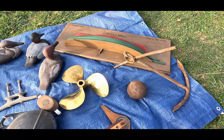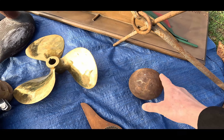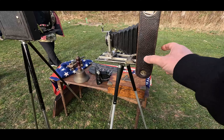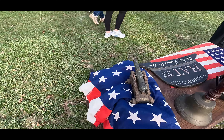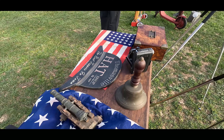Some more piles of goodies — oh crap, snacks! That was big.